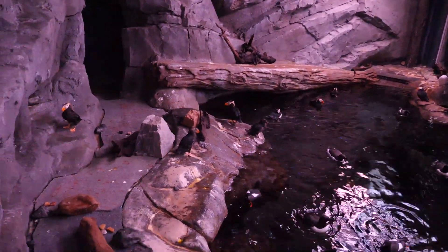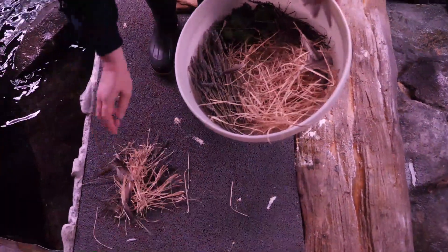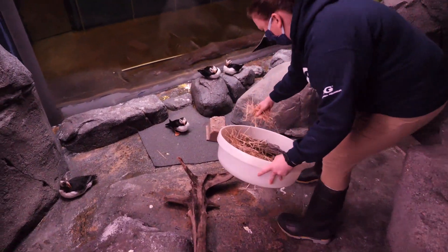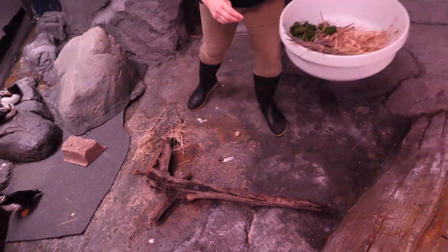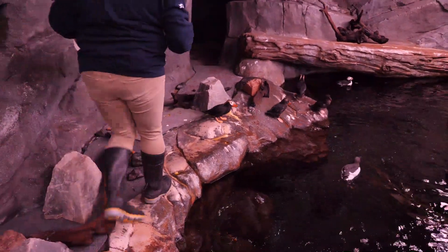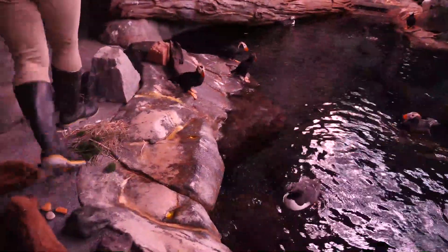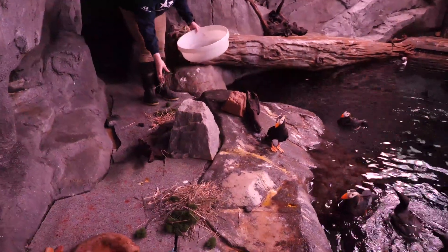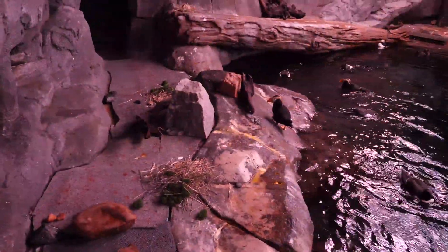Now we're going to get to the cool stuff and I'm going to lay some of this nesting material out. There's really no rhyme or reason to it — I'm just laying it down and seeing what they might be interested in. I'll put some down over here for these guys, and they can just pick whatever they want. It looks like this one's maybe a little interested, so I'll put some over here too.